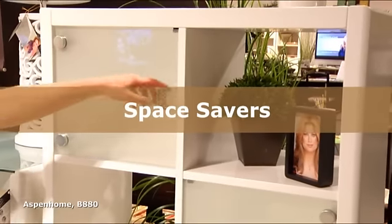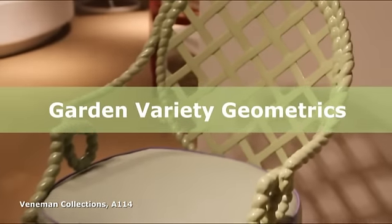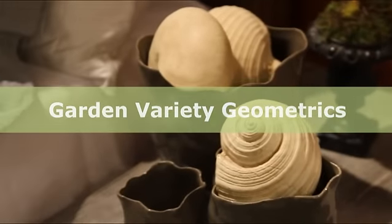Space savers: small-scale home office solutions that accommodate many work styles. And garden variety geometrics: nature and geometrics that mingle for easy inspiration. So come with me as we take a tour of the top designs defining today's style market. I'm Monica Peterson and you're watching Stylephile.